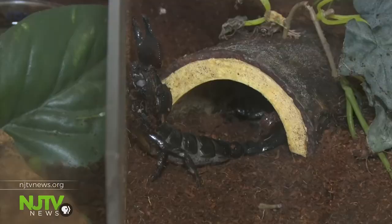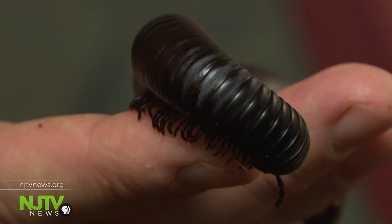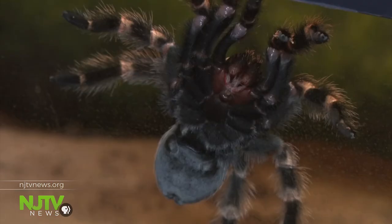Jesse's favorite thing about the bugs? Even observing them indoors in a contained environment, you can still see raw nature — you can see their instincts. He's hoping people see a living animal and stop getting bugged by bugs.